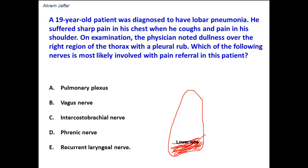The parietal pleura is the pleura that is sensitive to pain. The costal part of the parietal pleura, which is related to the ribs, in addition to the peripheral part of the diaphragmatic pleura, are supplied segmentally by intercostal nerves.